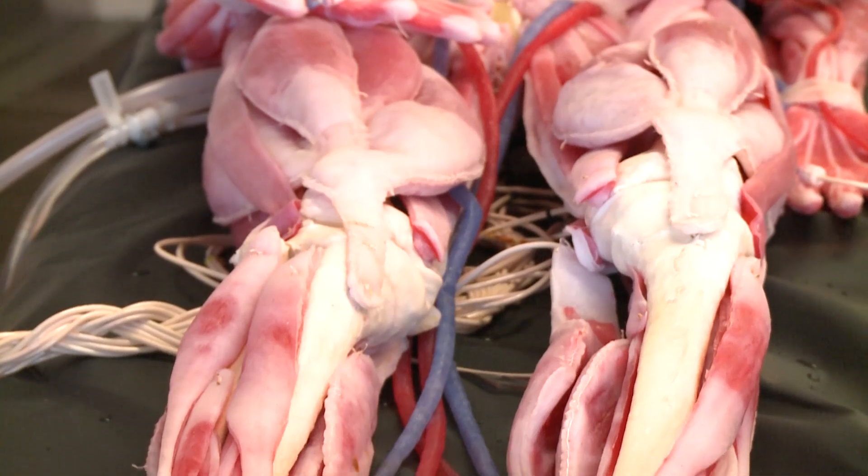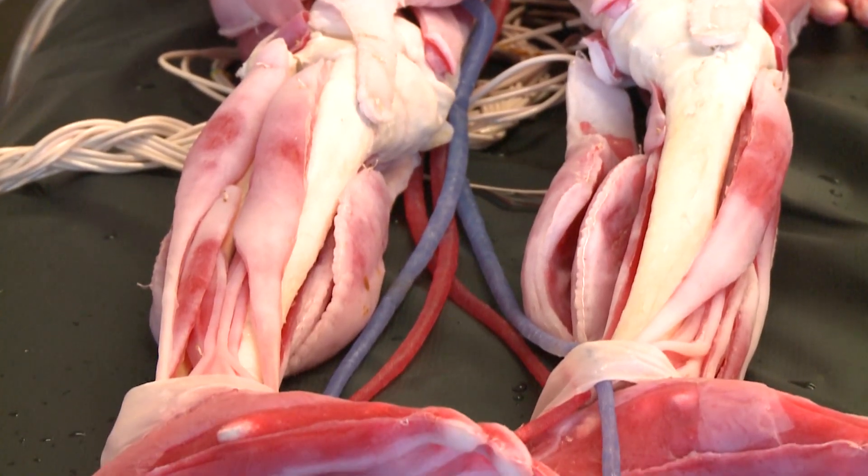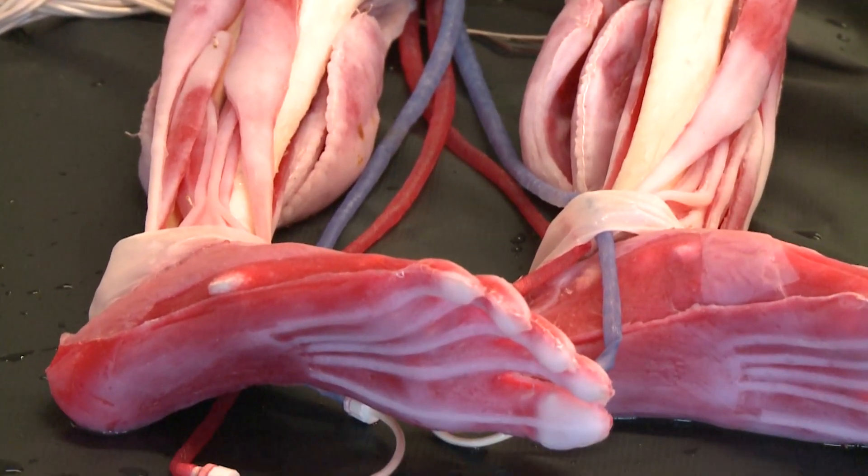So what exactly is a CINDAVR cadaver? CINDAVR Labs president Christopher Sackalise says it's the closest non-human thing a medical student can get to a real-life patient. The materials are salt, water, and fiber.